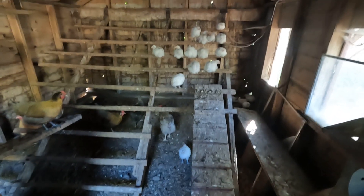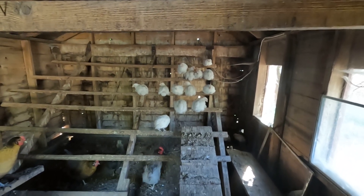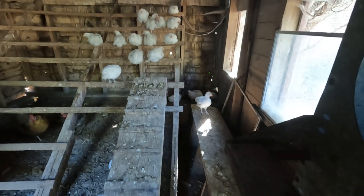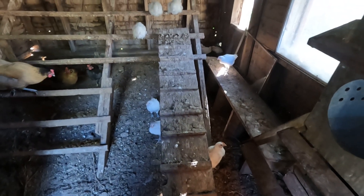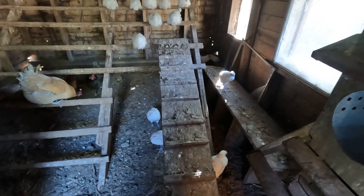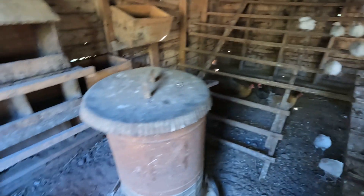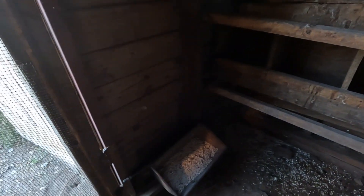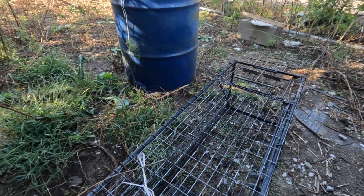We got the American Bresse chicks down here. Most of them are still up on the roost this morning — a little bit tired, I guess. Got a few of them around here digging around in the dirt. They're getting just about big enough I can let them out and they can't escape out of the fence. Probably leave them inside for another day or two and then we'll see how it goes. Got feed, they got water. Leave the door open here and let them get some fresh air.